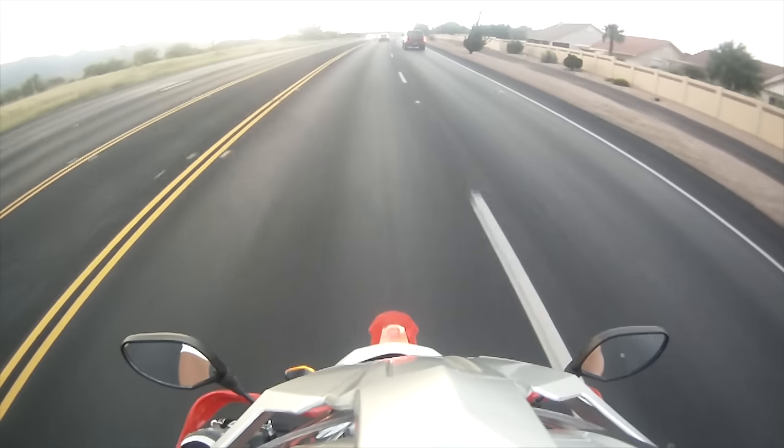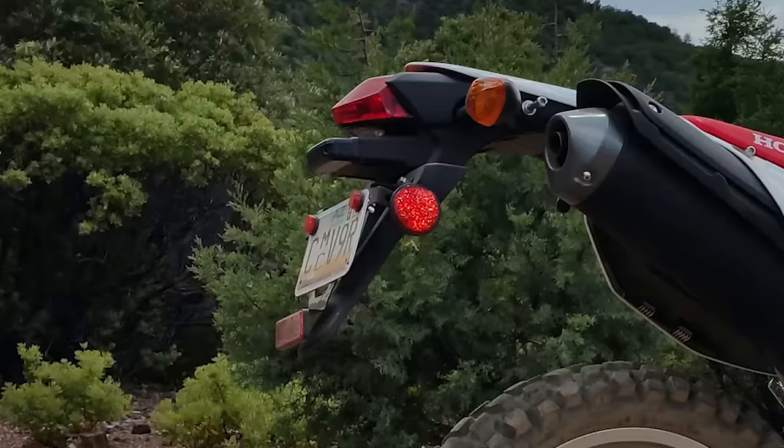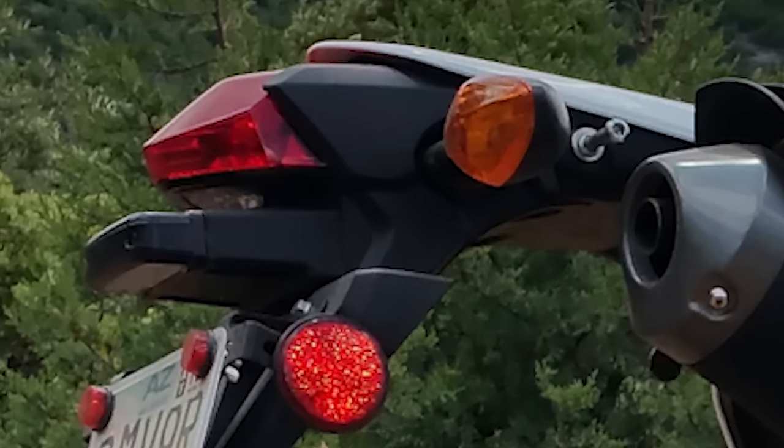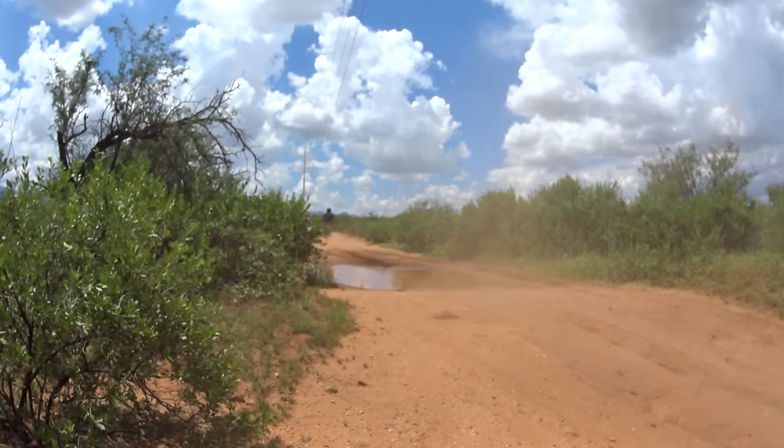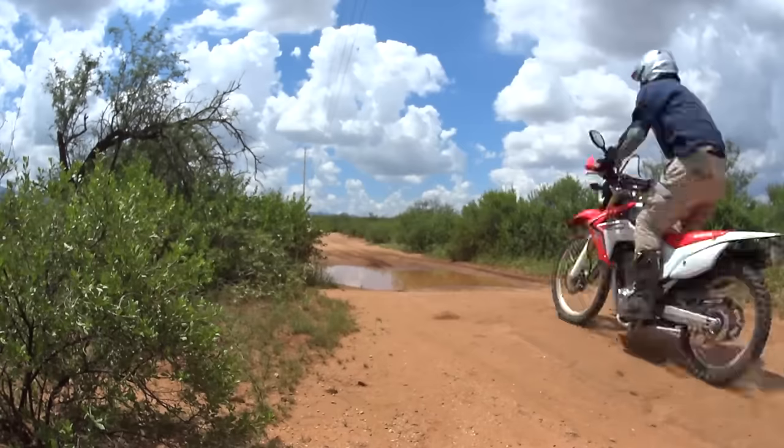On the road it's not much to brag about either, with a top speed of 75 miles per hour. I do give it high marks in the styling department though. The bike looks great as soon as you replace that tail light monstrosity that it comes with stock. All in all, with all its faults, I love my CRF250L, but it's time to move up. I've just outgrown it.